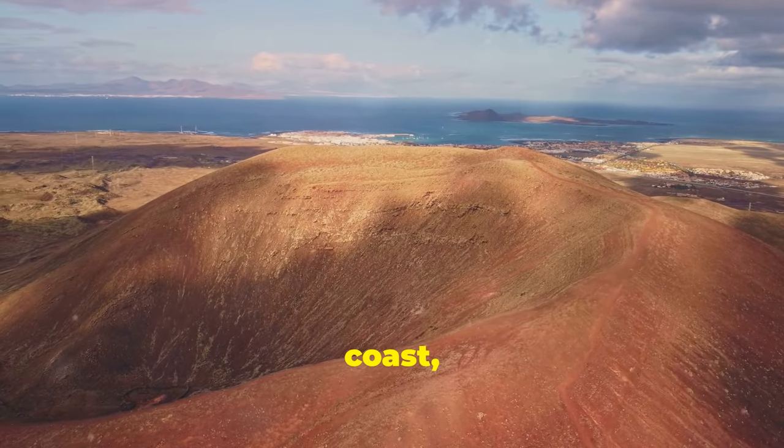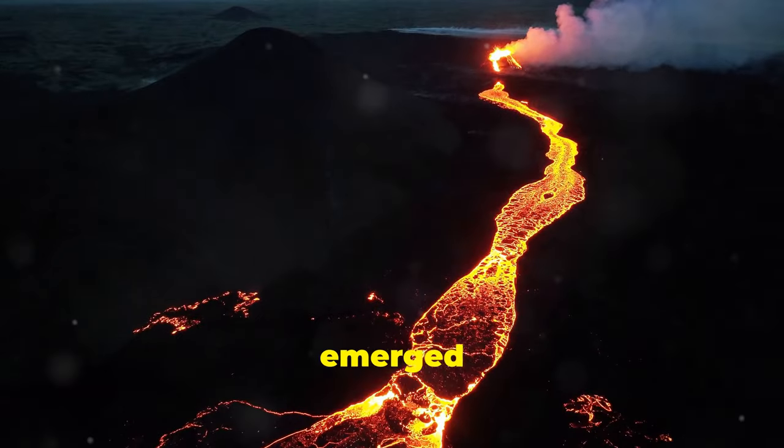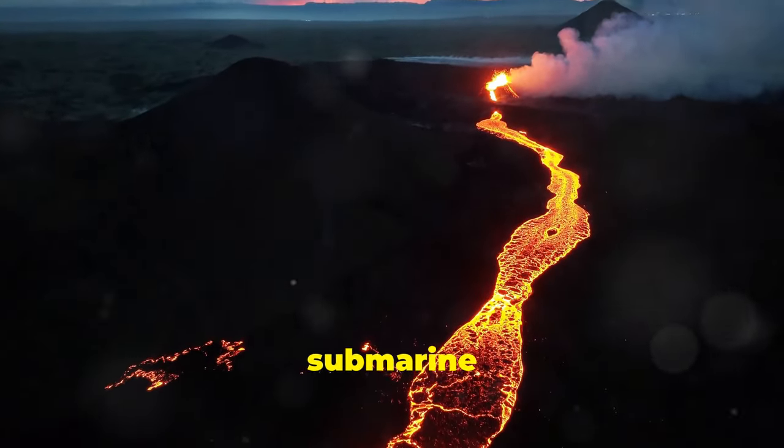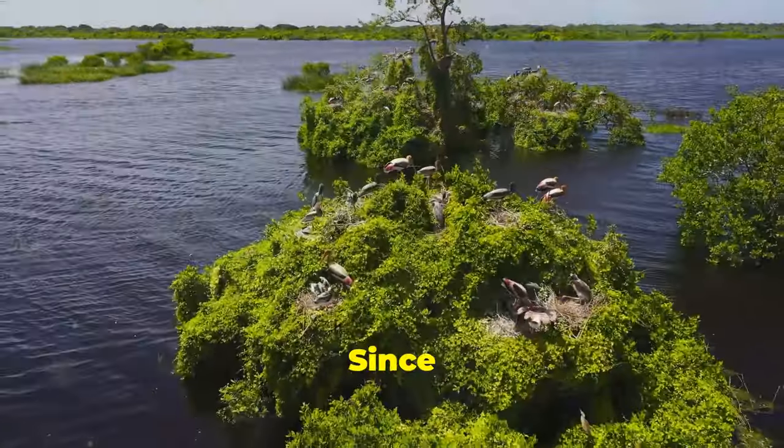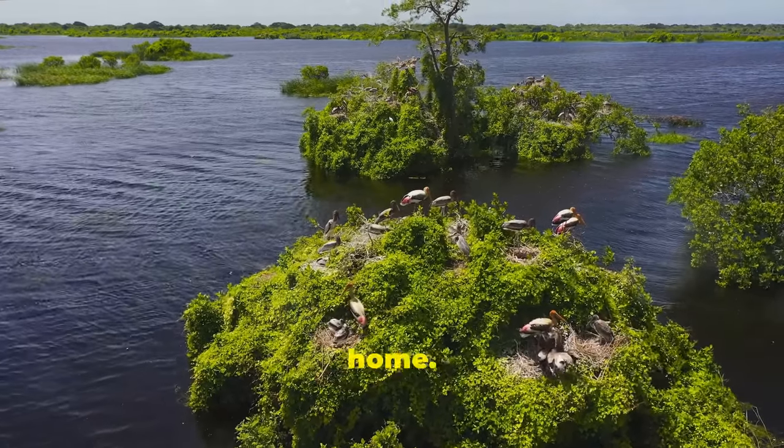Surtsey, off Iceland's coast, is a prime example. Formed in 1963, this island emerged from the sea thanks to a submarine volcanic eruption. Since then, it's evolved into a thriving ecosystem, with vegetation and birds calling it home.